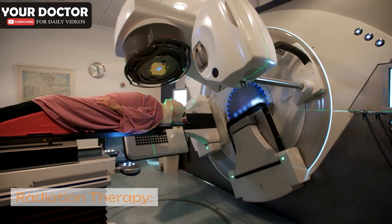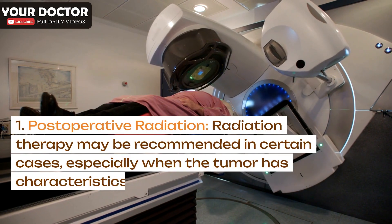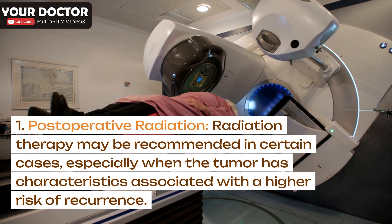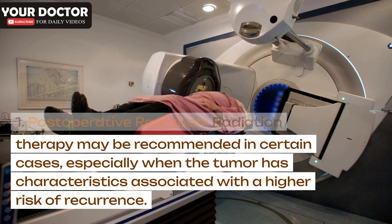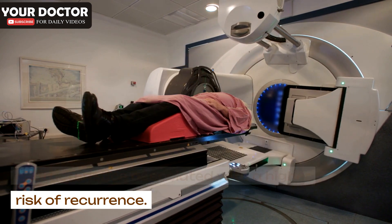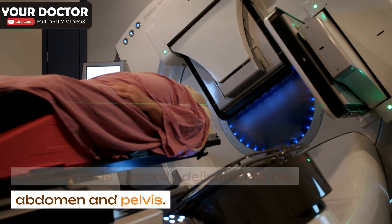Radiation therapy: Postoperative radiation therapy may be recommended in certain cases, especially when the tumor has characteristics associated with a higher risk of recurrence. Radiation is typically delivered to the abdomen and pelvis.